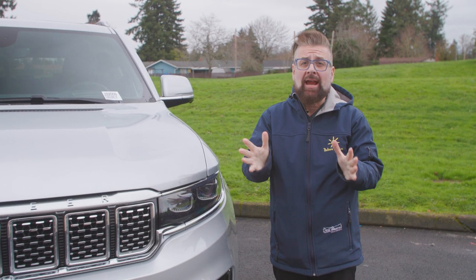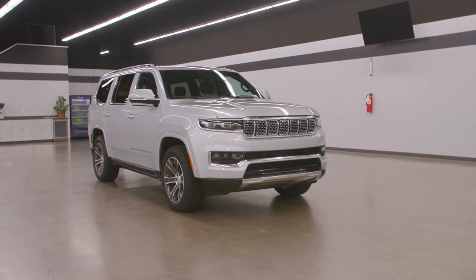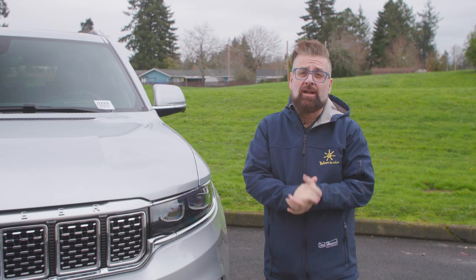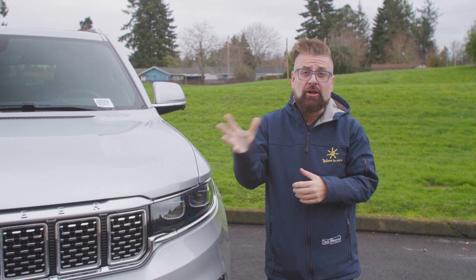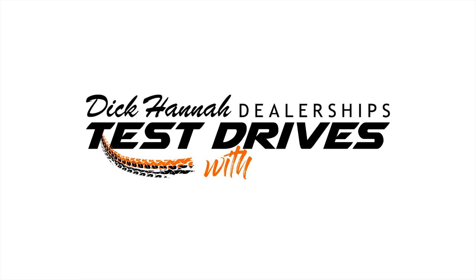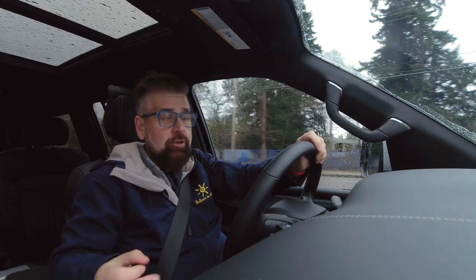I'm Nick Miles for Dick Hannah Chrysler Jeep Dodge in Vancouver to show you this — the brand new Jeep Grand Wagoneer. This vehicle is making its great return after many years away. It's the perfect luxury vehicle for American families. We'll show you inside and out and put it on the road. This vehicle is a true luxury vehicle.